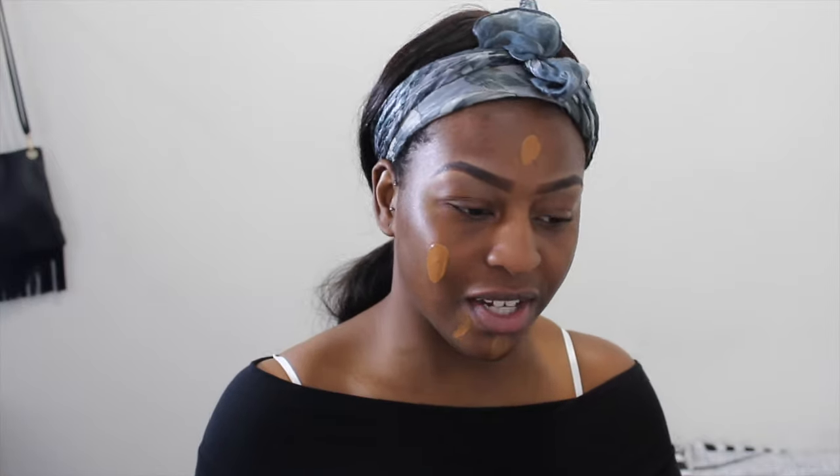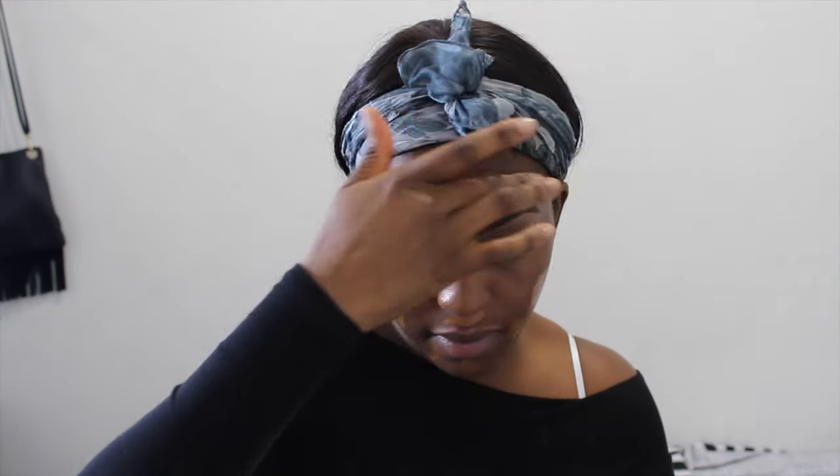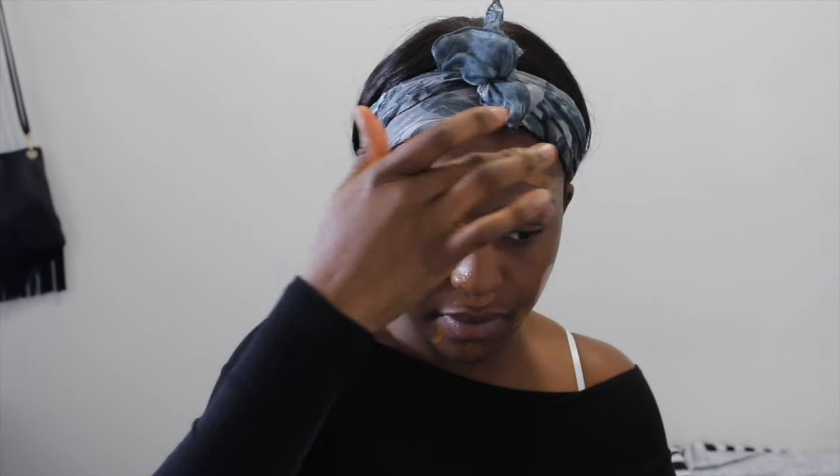This is what the foundation looks like - I got it in shade 11 which is quite dark, but it is gonna be summertime so I might as well get a darker color. Look at the packaging though, it's so cute. I'm just going to put two pumps on the back of my hand - oh that might be too much - and then dot it on my face.